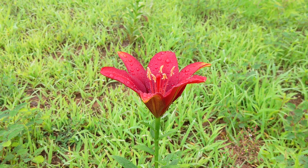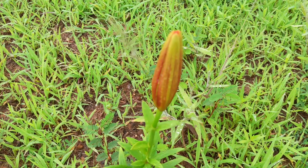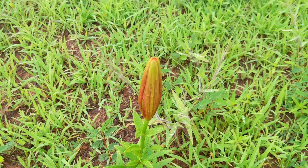This lily, along with several others that have grown in the garden, was a surprise to us. We had tilled lime into the garden earlier in the year and had assumed that all of the gladiolus and lilies we planted last year had died. Life, uh, finds a way.